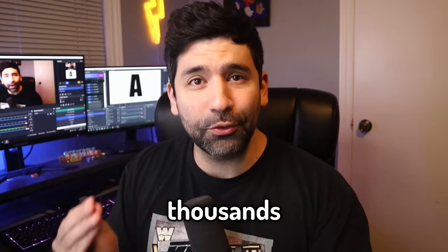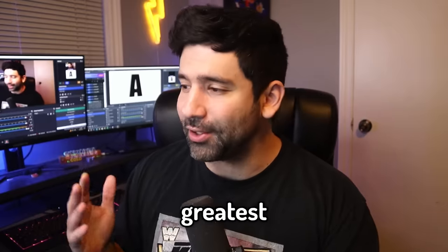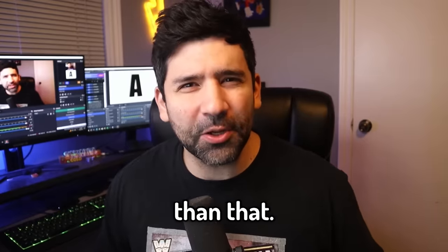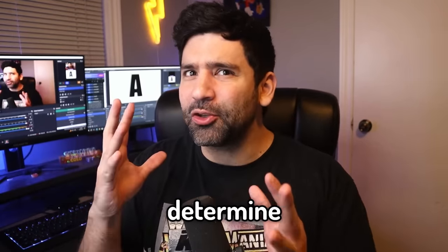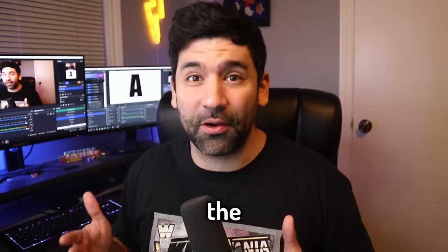There are literally thousands of YouTube videos from wrestling content creators debating what is the greatest finisher of all time. But I'm Santi, I'm more original than that, so I'm gonna do the same thing with a little bit of a twist. Today we're gonna narrow our scope down to determine what is the best finisher that starts with each letter of the alphabet.